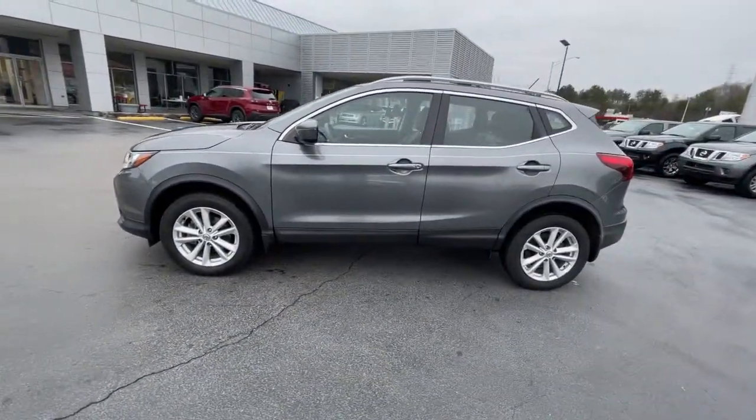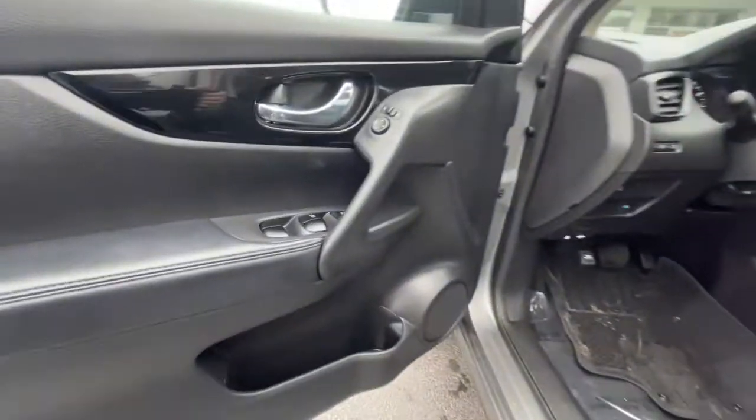These are just some of the great options this vehicle comes with: keyless entry, backup camera, satellite radio, keyless start, and power driver seat.